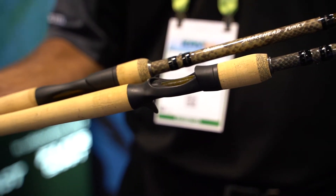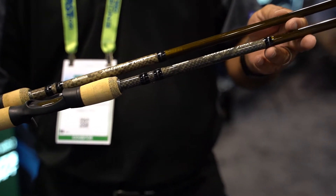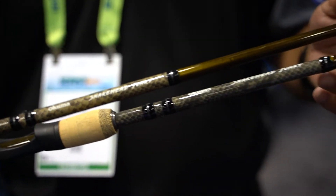It's a 24-ton carbon rod blank so you get a ton of durability and a lot of sensitivity. We've equipped this rod with our UFR tip technology so you get additional lifting power. So if you do happen to high-stick a fish, there's less chance of breakage.